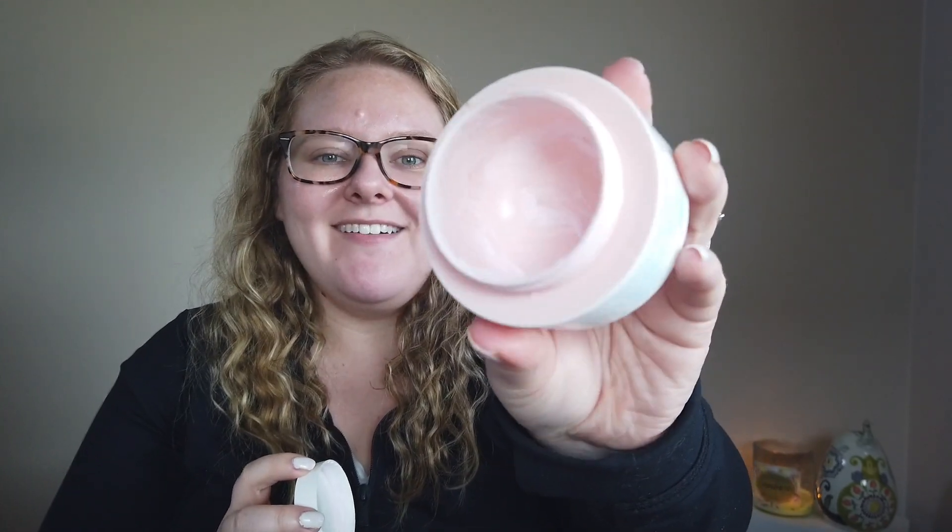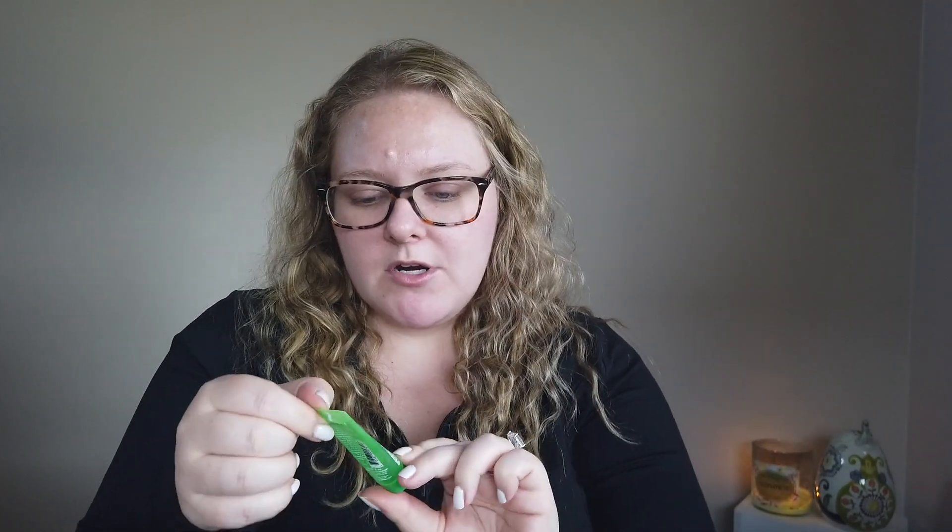I have two moisturizing masks to shout out. One is from Bliss — the Mighty Marshmallow Mask. We just finished it this past week. It worked really well to balance a little moisture into the skin and make things not feel as tight after a clay mask. Another moisturizing mask we enjoy is from Peter Thomas Roth — the Cucumber Gel Mask. I like to get little samples of this when I can from points perks or samples, because it works really well. It's also great in the summer if you've had too much sun and need to cool down your skin, and it works well after the clay mask too.